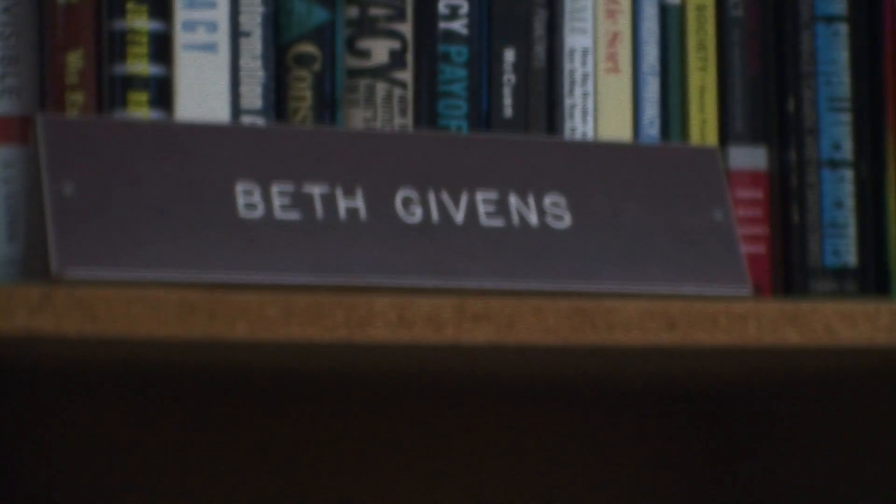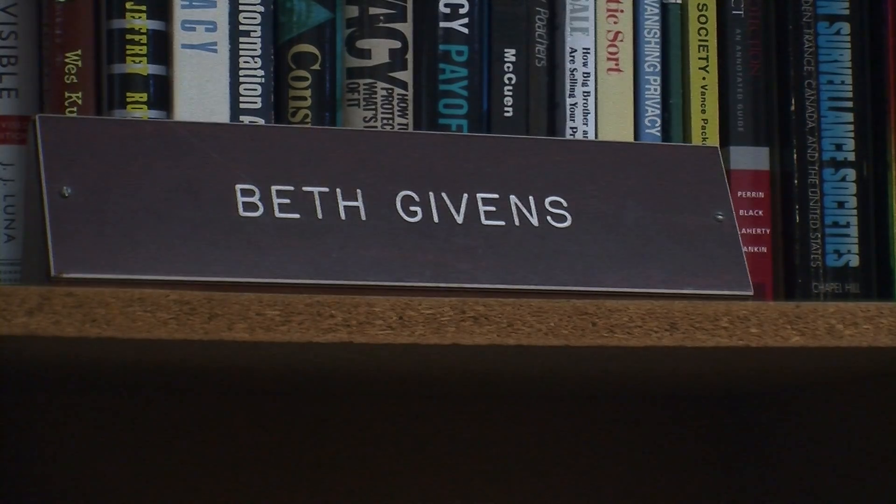But gauging customer emotions like this sounds a bit creepy to Beth Givens, director of the Privacy Rights Clearinghouse. People don't like being manipulated, and they certainly don't like their minds being read. This gets very close to mind reading. And frankly, I think that if consumers knew that this was being used, say in a retail environment, they would be quite unhappy.